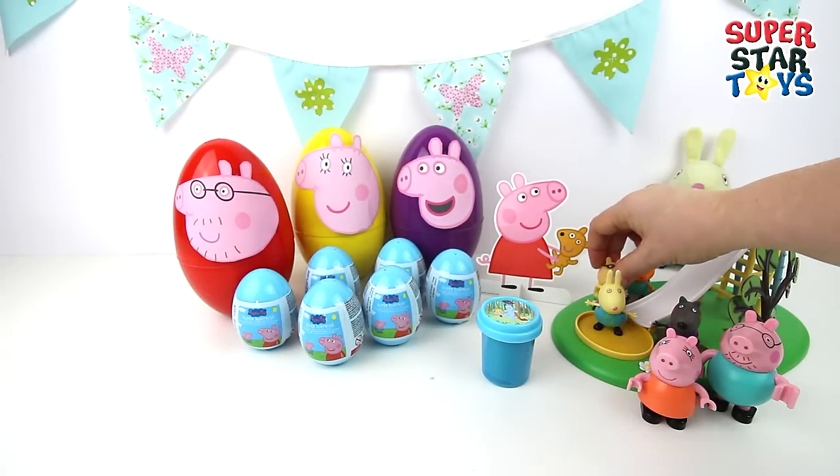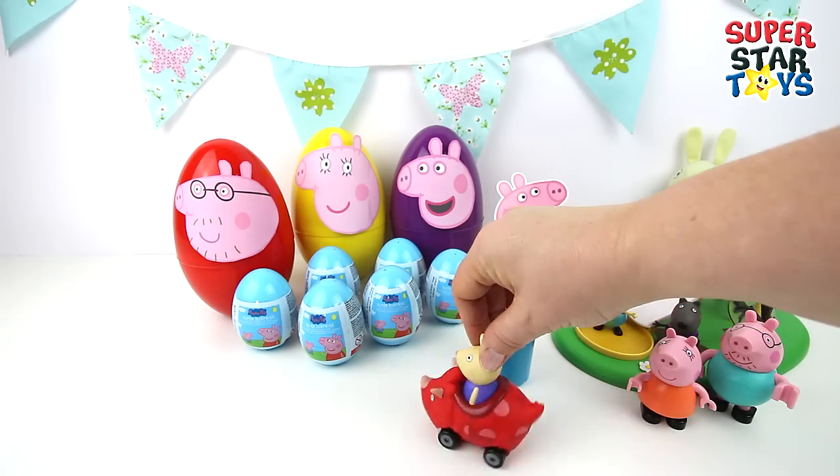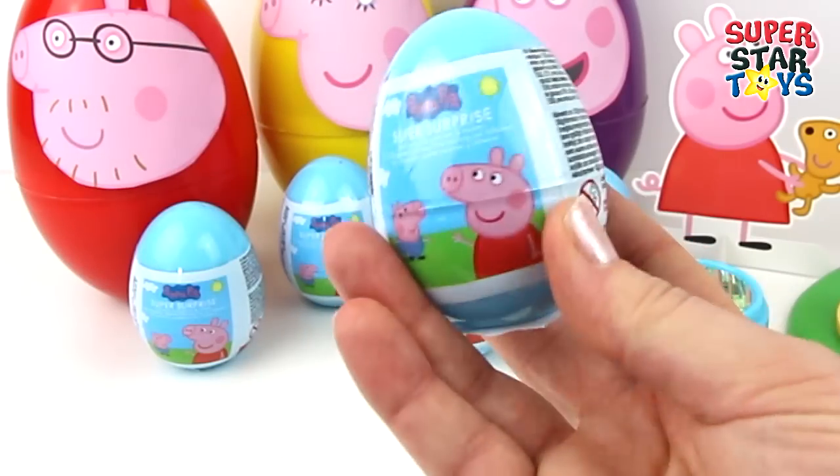Next to Mummy Pig and Daddy Pig. Looks like Zoe Zebra is about to come down that slide. Let's go zooming off again Rebecca!